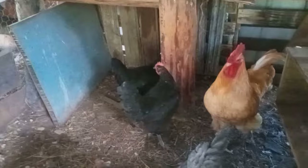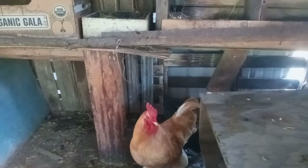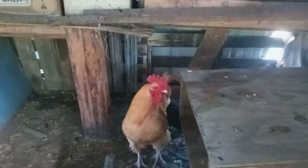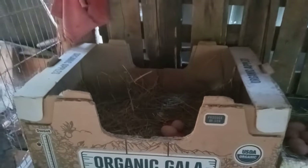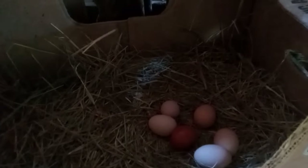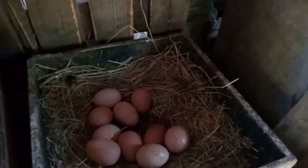Let's talk about what to feed your egg-laying chickens. Use a high-quality layer feed that has around 16–18% protein — this provides the necessary nutrients for strong eggshells and healthy chickens. Chickens need extra calcium for strong eggshells, so offer crushed oyster shells or crushed eggshells free choice in a separate feeder. Always provide plenty of clean, fresh water, especially when they're laying eggs.